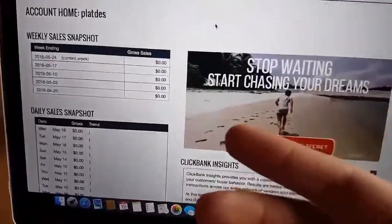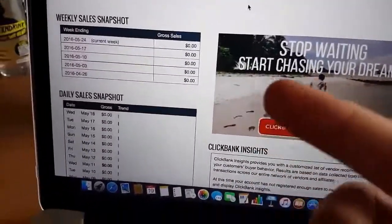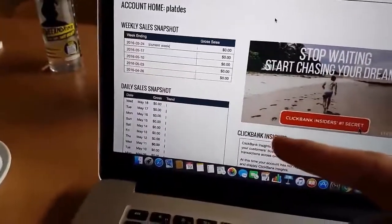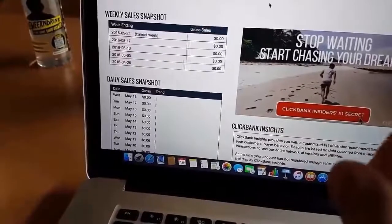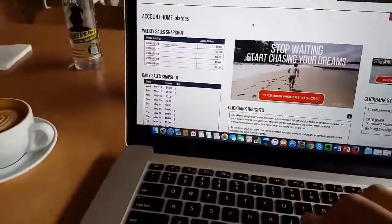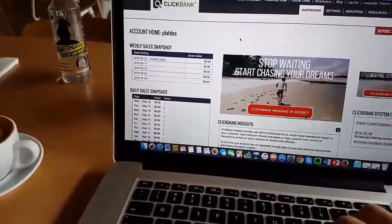As you can see, this is a brand new Clickbank account and my goal is to make $200 in 20 minutes. I'm going to use the same system that you're going to learn on this page today to make this happen, straight from this coffee shop right here.